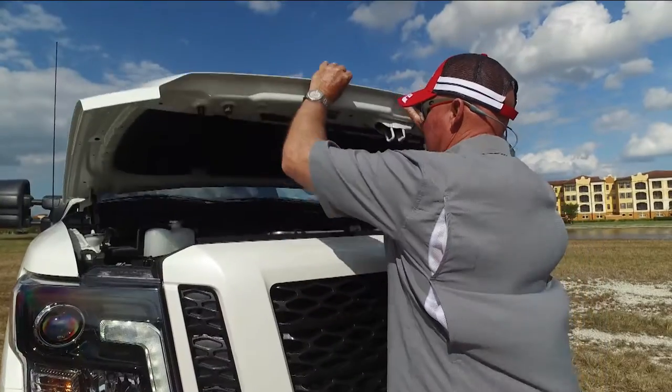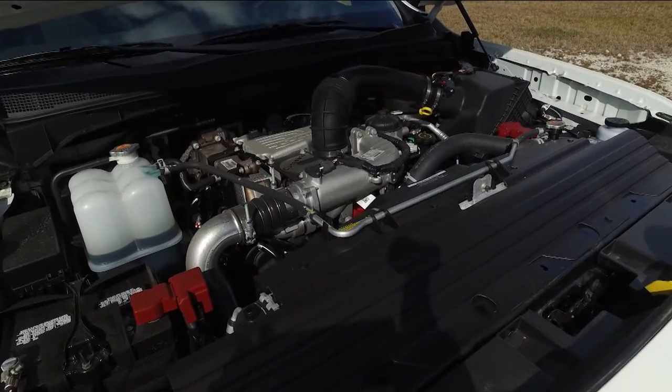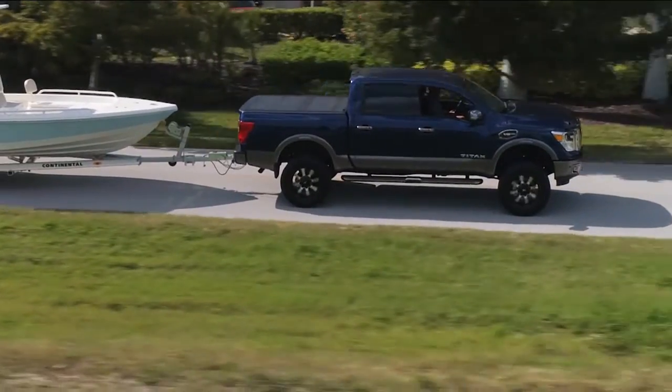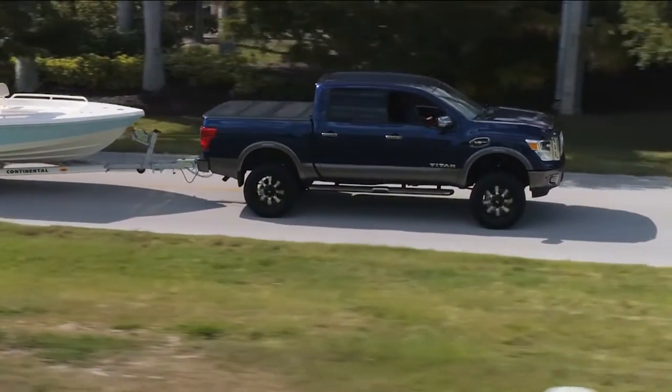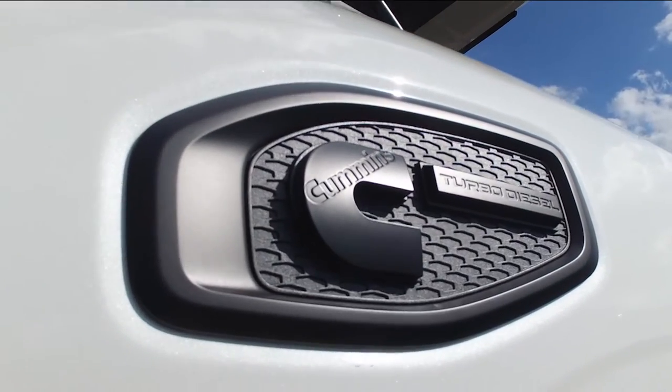We're here at Harbor Trucks and Chris, the Titan's got a lot of engine options — why don't we go through the list? We offer our V8 gas, which has shown some enhancements for this new model year, but it's typically the same thing, and then we have the all-new 5-liter V8 Cummins diesel.